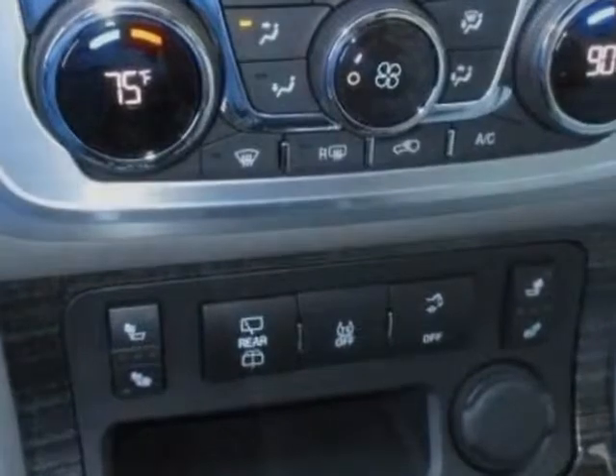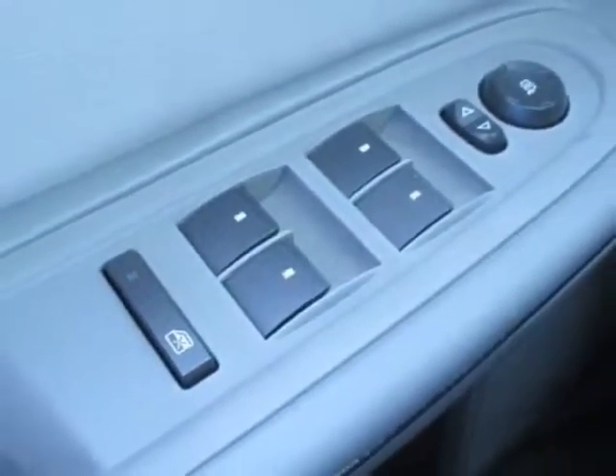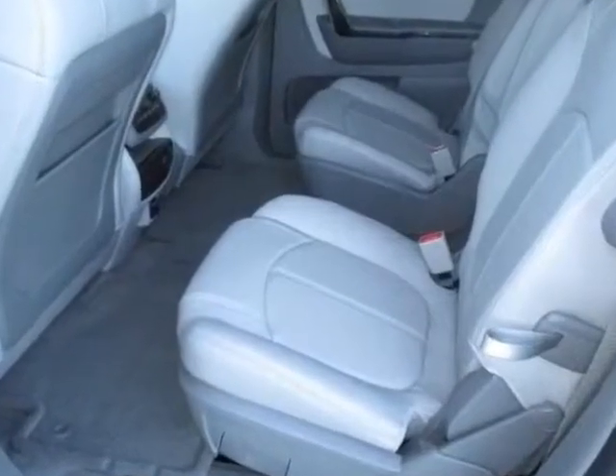Emissions: Federal Requirements. Engine: 3.6 LCD. Transmission: 6-speed automatic. Audio System: Color Touch Navigation Radio with Interwilling. LPO All Weather Floor Mats, 1st and 2nd Row.